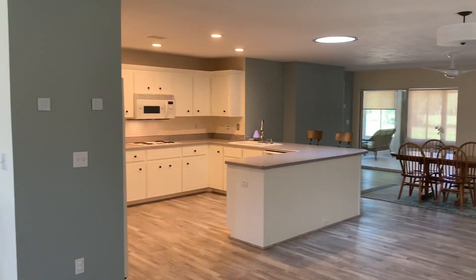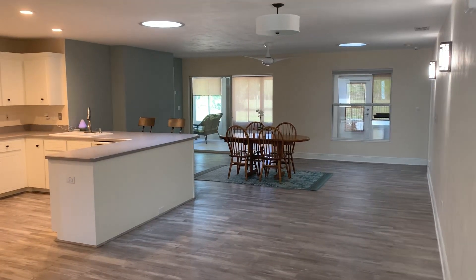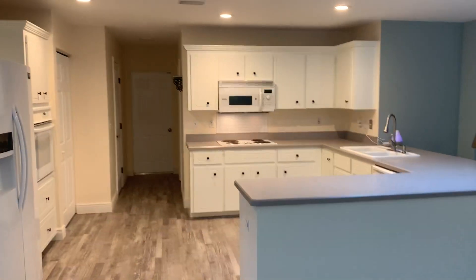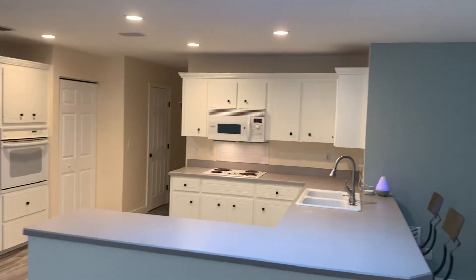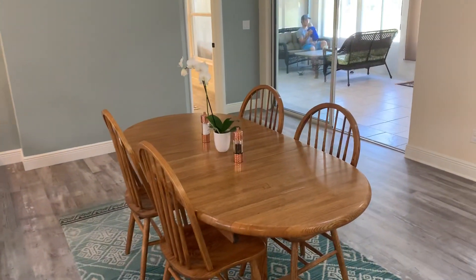Nice span view here — beautiful open area. Kitchen looks amazing with those new white cabinets. Dining area.